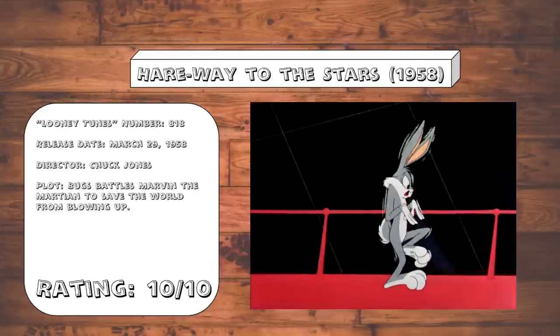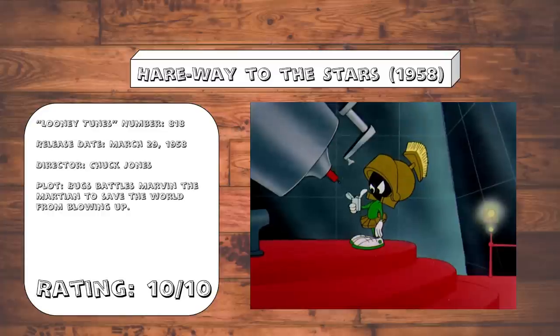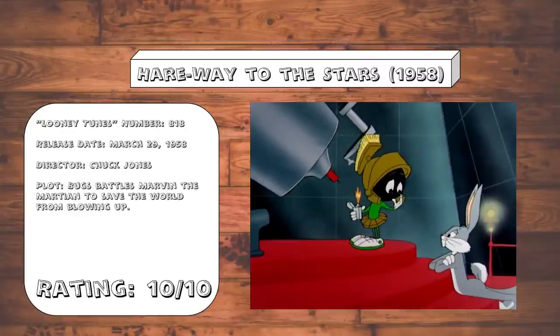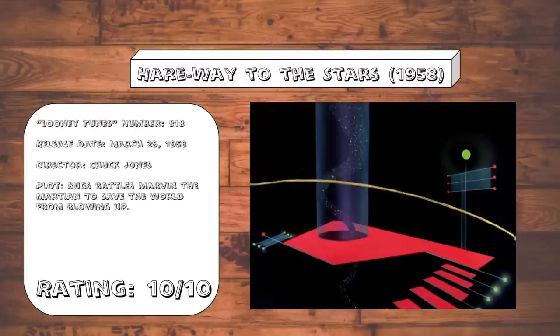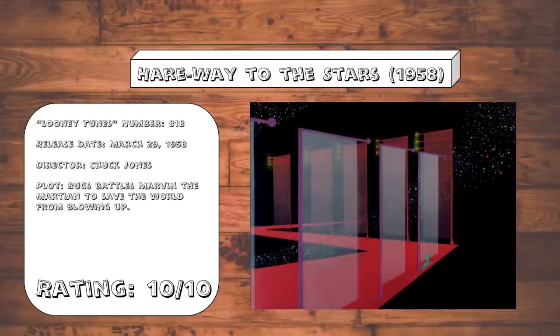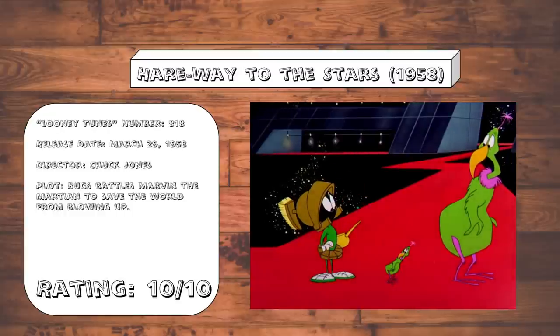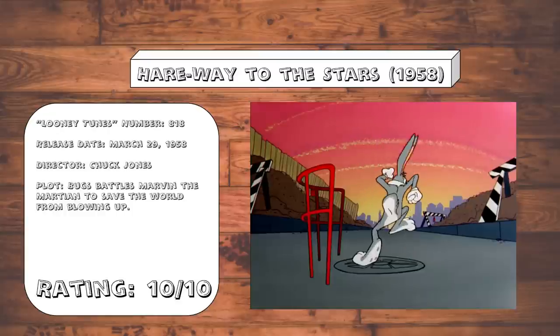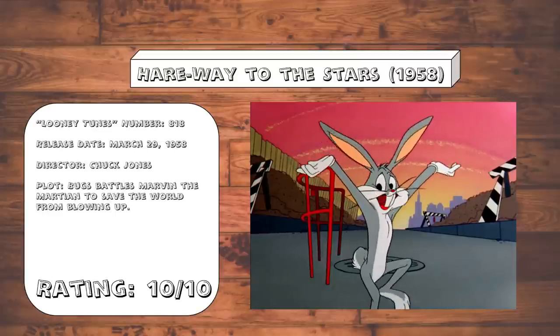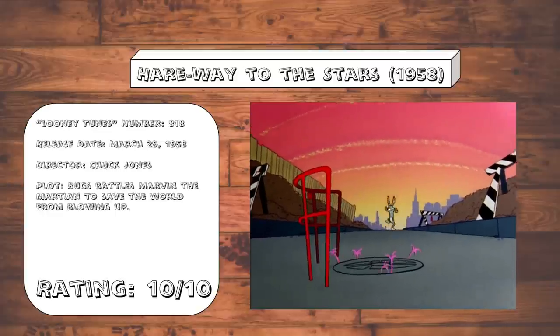Hairway to the Stars. This Bugs vs. Marvin the Martian cartoon will always hold a special place in my heart, due to this being the one from my childhood — yes, I did grow up with the Bugs Bunny Roadrunner movie. I love the setting of this one. The red walkways and glass panels give this cartoon a visually interesting look throughout. And then there's the classic 'instant Martian, just add water' gag. And then there's the ending, which is equal parts hilarious and terrifying at the same time. Just an absolute delight.